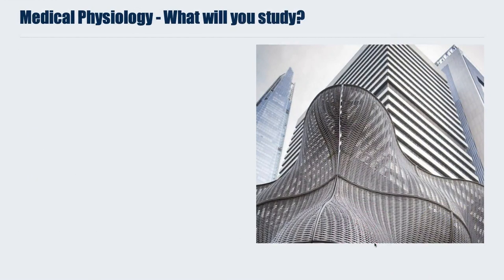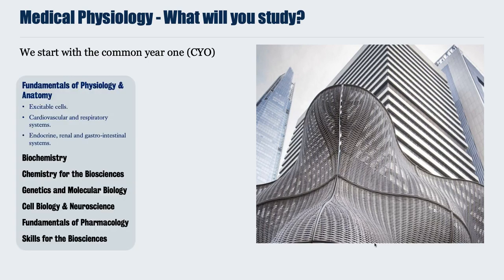So what will you study when you undertake your degree in Medical Physiology at King's? Like all courses based in our School of Bioscience Education, your first year will be the Common Year 1, or CYO. The Common Year 1 is studied by all students enrolled on all Honours degree programmes in Bioscience.